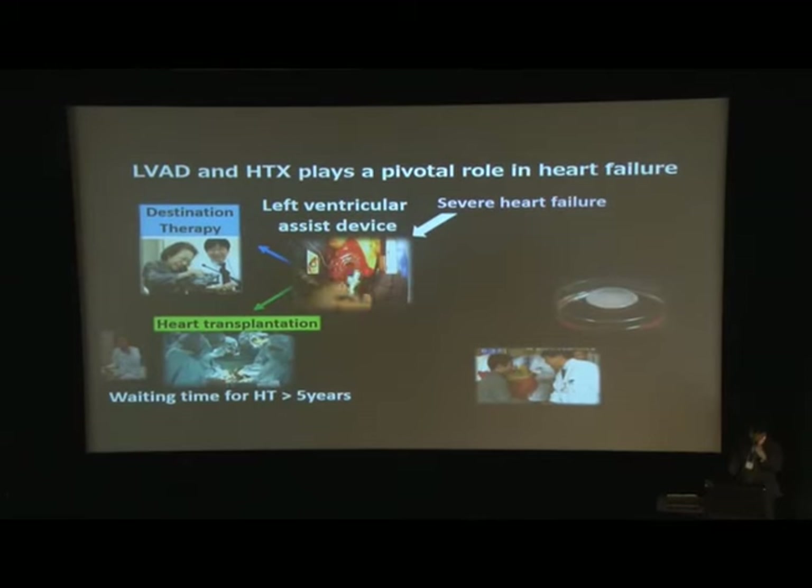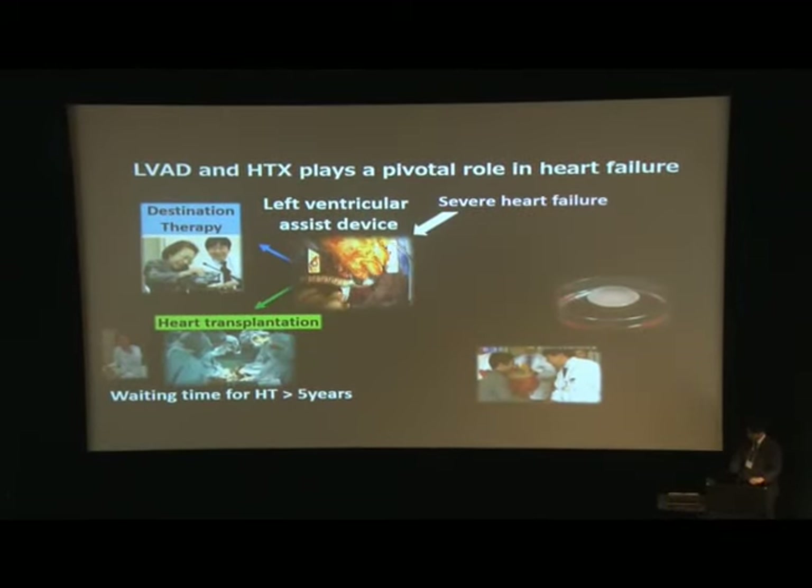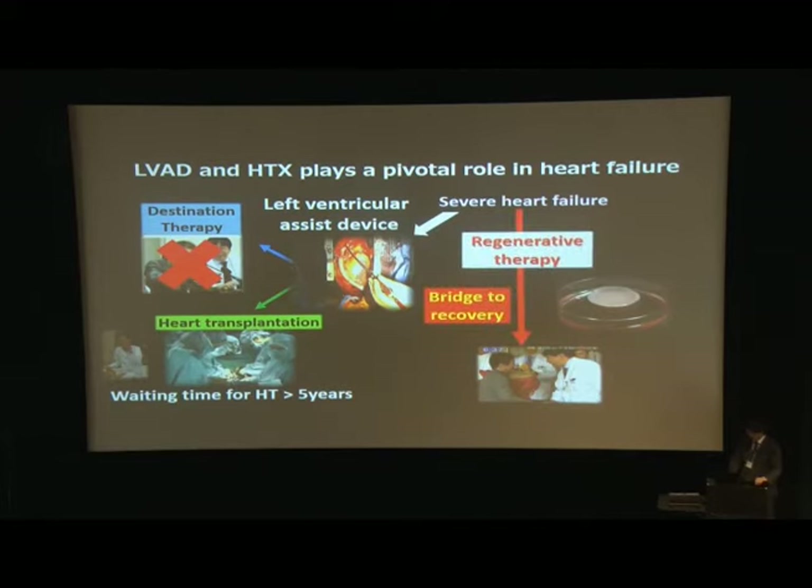Heart transplantation plays a pivotal role in the treatment of heart failure — it is the gold standard. However, in Japan, due to a serious shortage of donor hearts, the waiting time is over five years. In addition, destination therapy is not covered by national health insurance. So, as an alternative or complementary treatment, regenerative therapy is required.